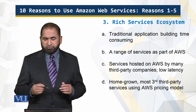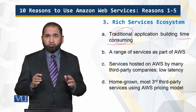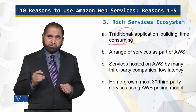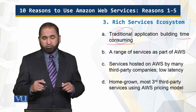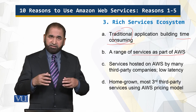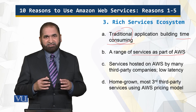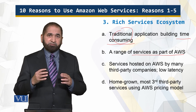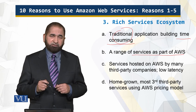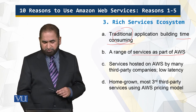Traditional application building is time-consuming — it takes a lot of time and is prone to errors, miscalculations, and skipped testing. But with Software as a Service like Amazon Web Services, you don't have to do all of those things. The range of services within AWS are available at a central location, communication takes place among those services centrally, resulting in low latency and quick response times. Homegrown third-party developers have also augmented AWS with similar pricing models.